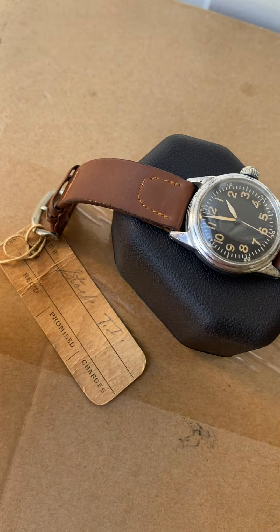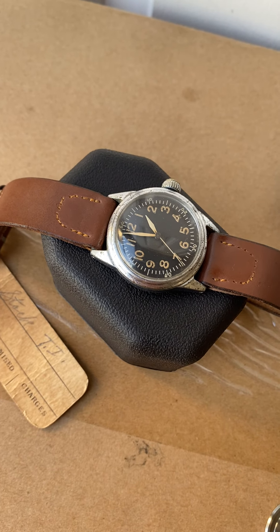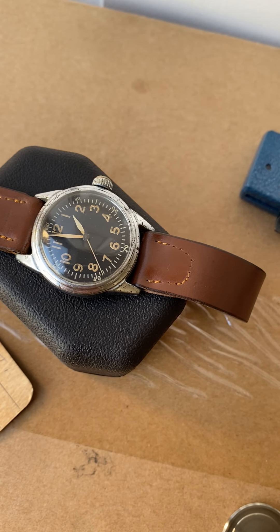It still has the tag on it. It has the original band. Everything on the watch is original — dial, hands, everything.